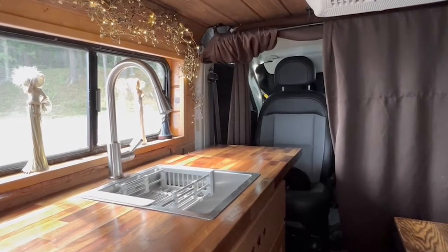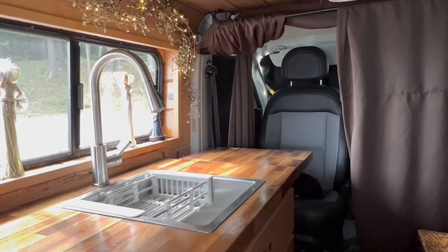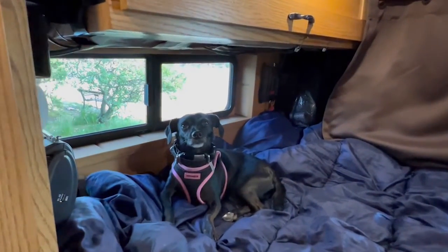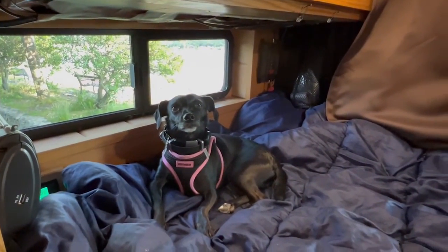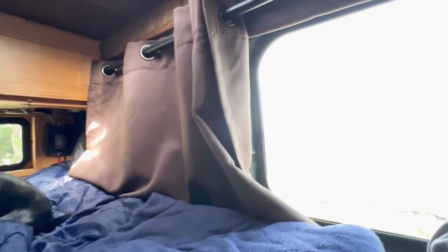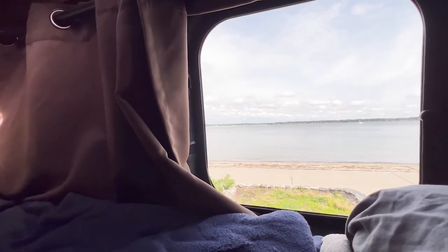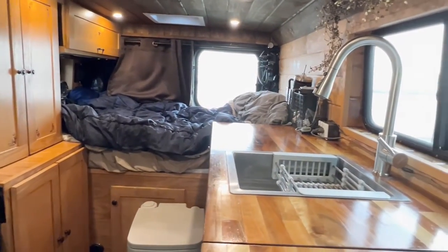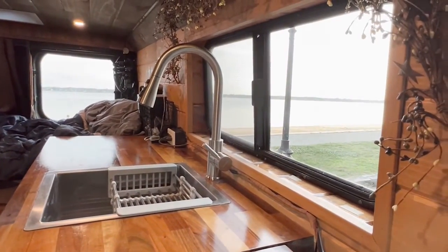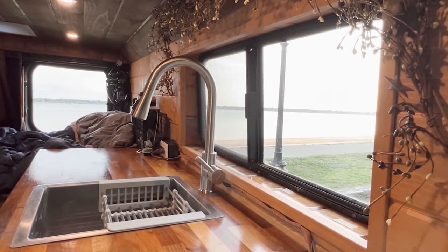The driver's seat is on a swivel where I sit to eat or whatever I might need a table for. This is Shrimpy, and that's her window — not my window. I had three windows put in and they may be my favorite thing about this van. I have a view on two sides when I'm on the bed, and a view from the swivel seat where I can enjoy a meal while looking at the scenery from the comfort of my space. The window also has a screen for fresh air.